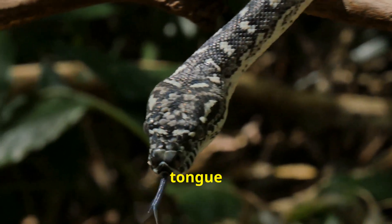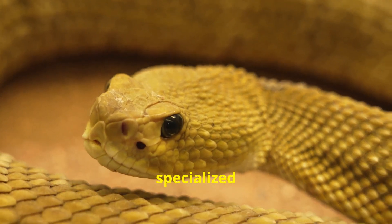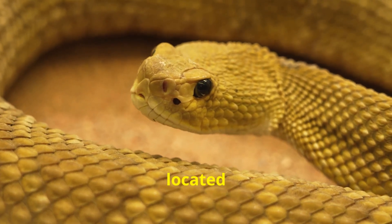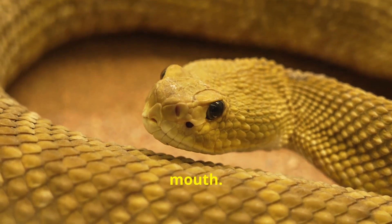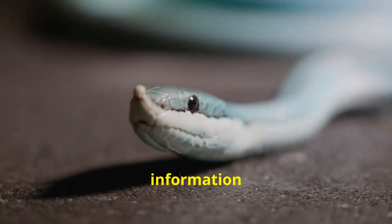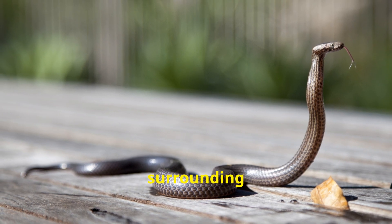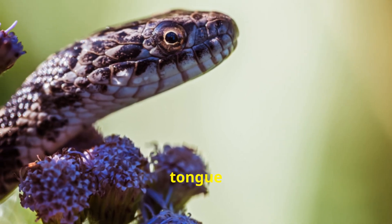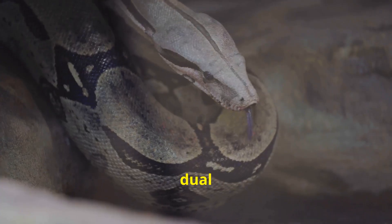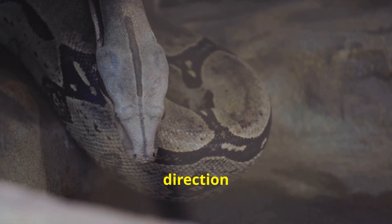The snake's forked tongue is not used for tasting in the way we might think. It's a highly specialized tool for collecting scent particles from the air and delivering them to a sensory organ located in the roof of the snake's mouth. When a snake flicks its tongue, it's gathering microscopic chemical cues which carry information about its environment. Each time the tongue darts out, it collects a sample of the surrounding air, with the tips carefully positioned to gather scent particles from two slightly different locations. This dual sampling is key to their spatial awareness, allowing them to determine the direction of a scent track.